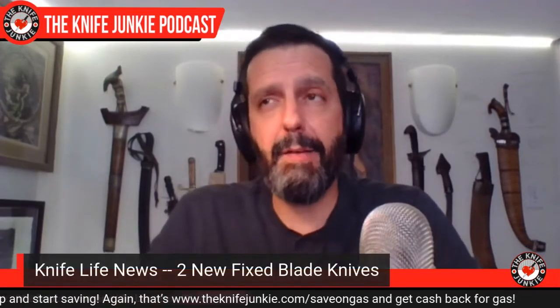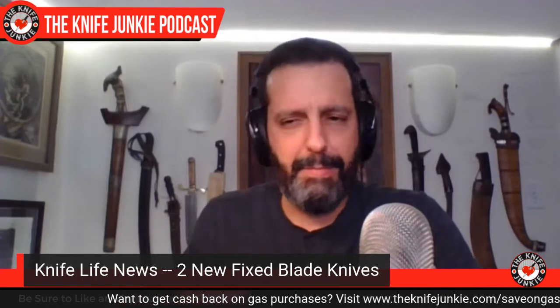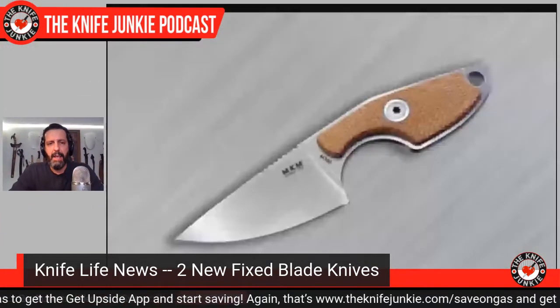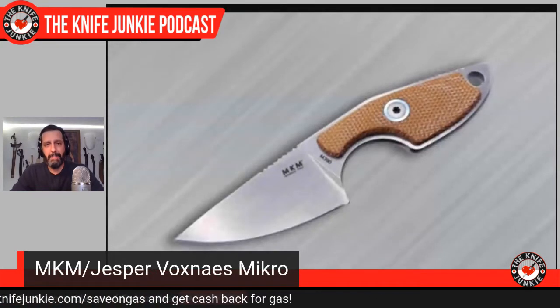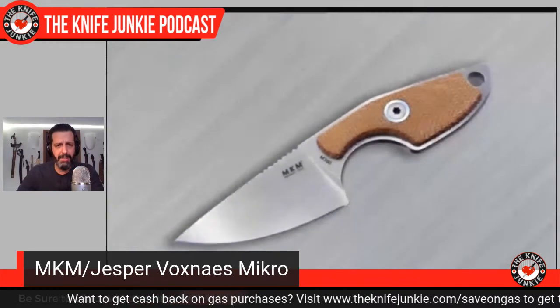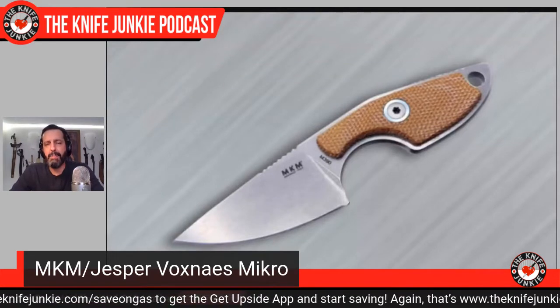Coming soon. The next knife I'm excited about is on a different playing field — it is a fixed blade EDC knife. This is not a self-defense knife. This is not a camping knife. This is nothing but a daily carry knife, but it's fixed. A lot of people run into issues with that because of size and legality. It can be difficult to everyday carry a fixed blade knife — legally where I am, I could walk outside with a Bowie knife strapped to my hip, but I don't want to cause consternation or a visit from the cops.